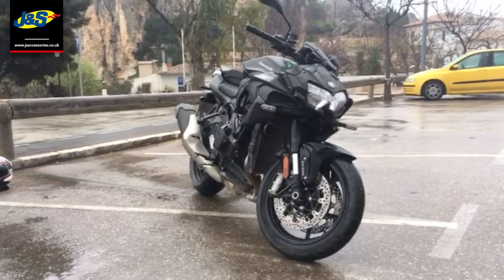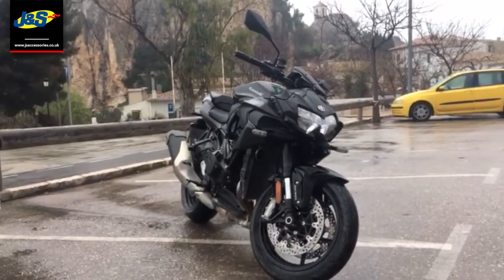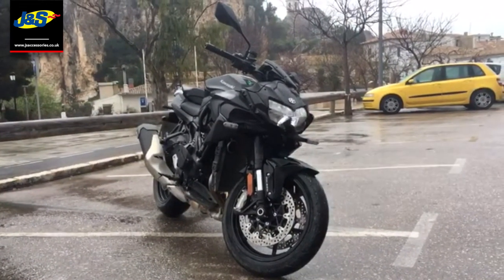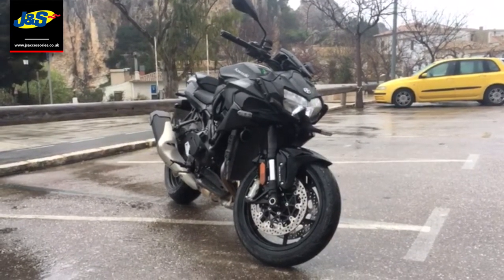Hello there, Tim from J&S here in Oakmere — obviously still not in Oakmere in Spain. Now it's a very different day from yesterday: quite wet, loads of crap on the roads. So basically just a typical British summer.